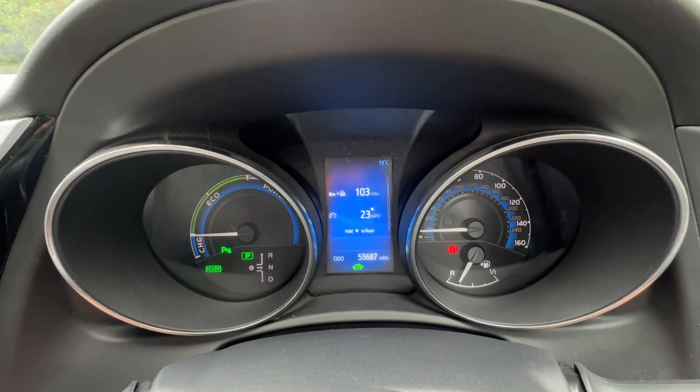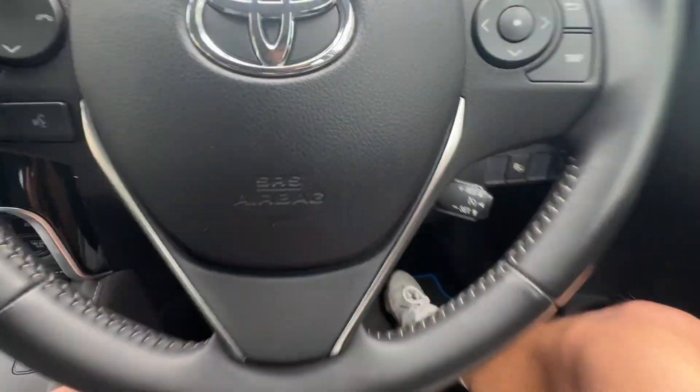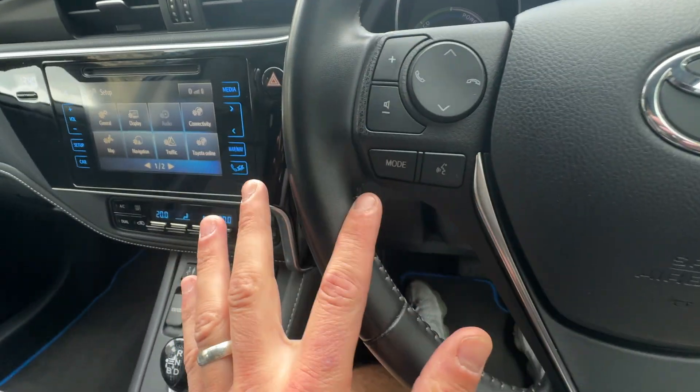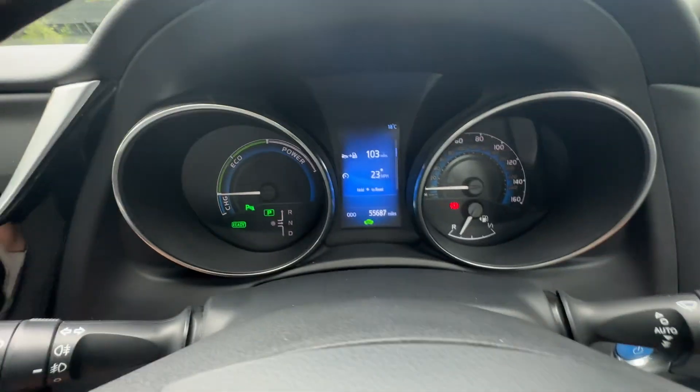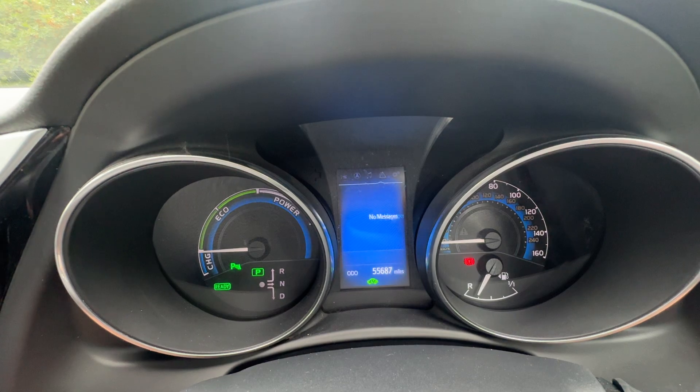Getting in and shutting the door, we've got 55,687 miles on the clock. There's a lovely leather-bound steering wheel with cruise control and a speed limit stalk. Behind on the left we have Bluetooth and volume remotes, as well as audio controls, and to the right there's a display.